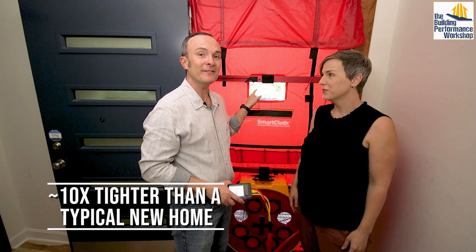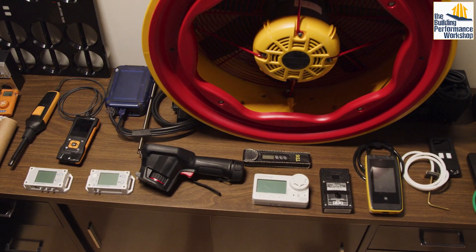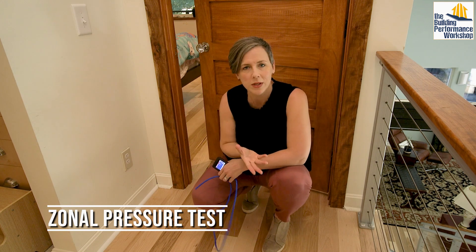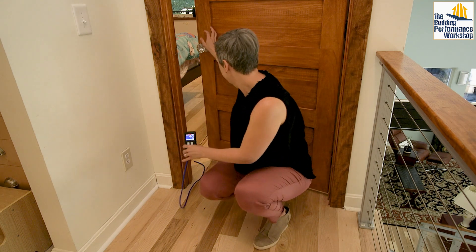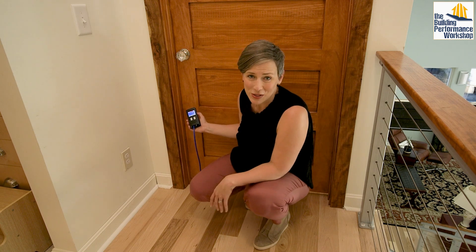Now we're ready to run the blower door. Remember in episode five we got 310 CFM50 at the rough stage of construction, and it looks like we got about 10% tighter — I'm pretty happy about that. All of the openings in the house, if you were to add up all the gaps and cracks, are probably about as big as this window. So while the blower door is very much like the blood pressure cuff, we're going to do all the vital checks in a zonal pressure test. We use a manometer and a hose to test all the rooms. The number is two, much closer to zero than to 50, so it's about a 4% connection to the outside.